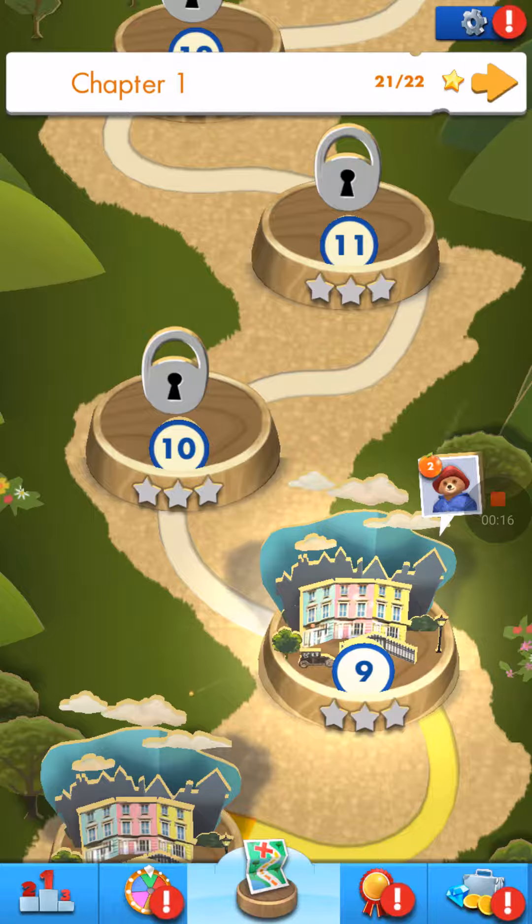I know it has similarities to all the other running type games out there, but it's Paddington Bear. I grew up watching Paddington Bear, so there's something sentimental about Paddington Bear to me. And let's play.